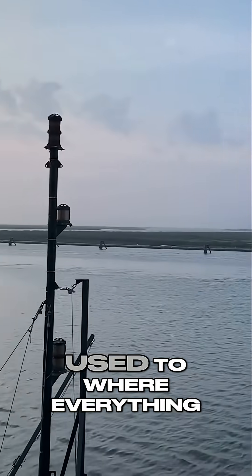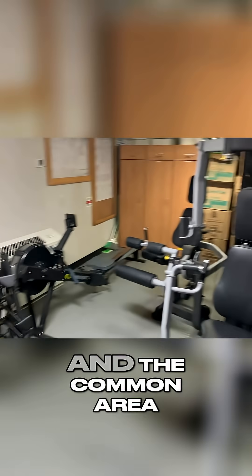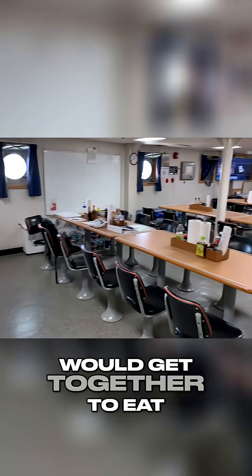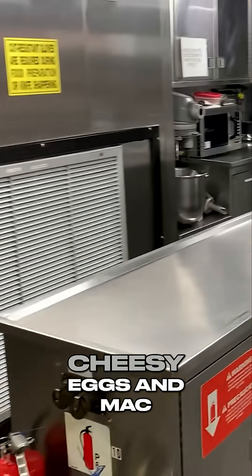The first week was spent getting used to everything, so here's a tour. Here's the gym and the common area, here's the mess where everybody gets together to eat, and here's the galley or the kitchen. We didn't have a cook, so it was basically cheesy eggs and mac and cheese for me.